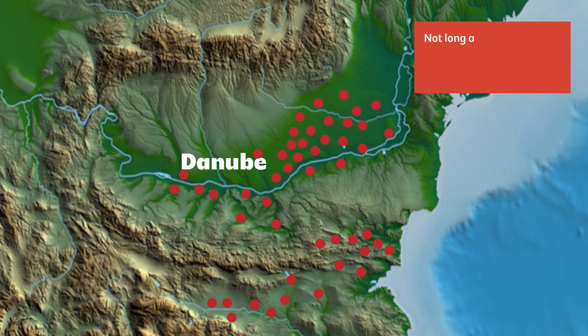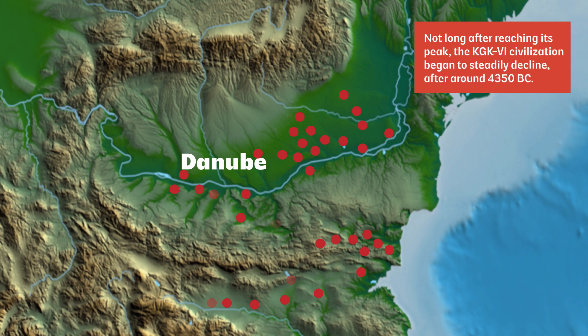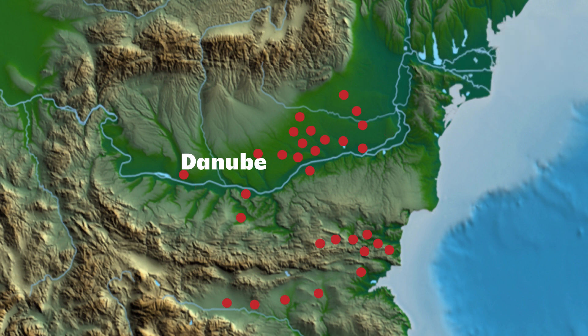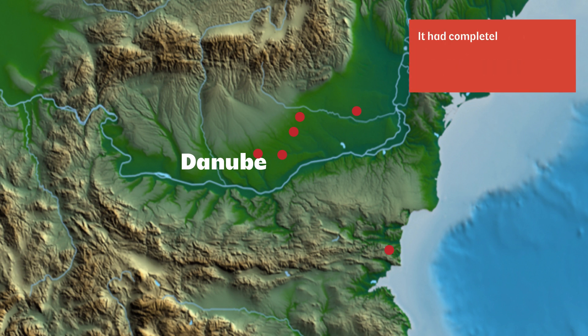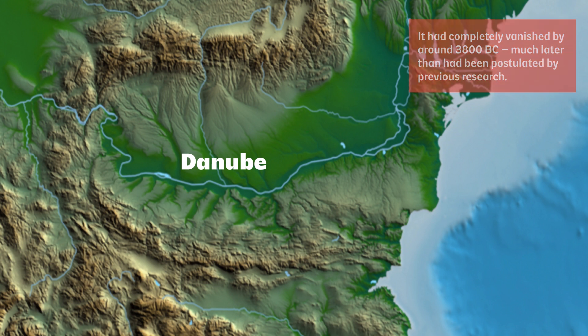Not long after reaching its peak, the KGK-6 civilization began to steadily decline after around 4,350 BC. Dr. Popescu's team shows that this decline was a slow process, happening gradually over a period of 550 years, showing a more abrupt tendency between around 4,150 and 3,800 BC. According to the team's results, it had completely vanished by around 3,800 BC, much later than had been postulated by previous research.